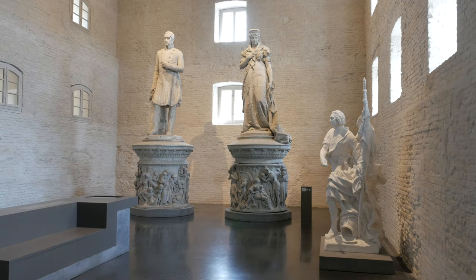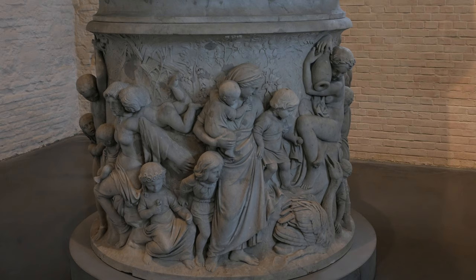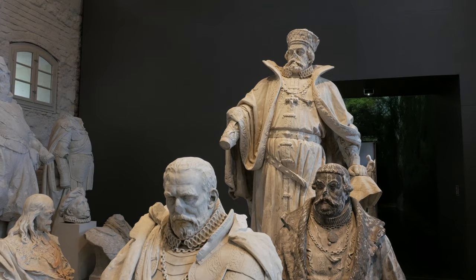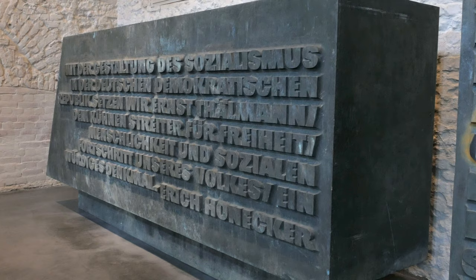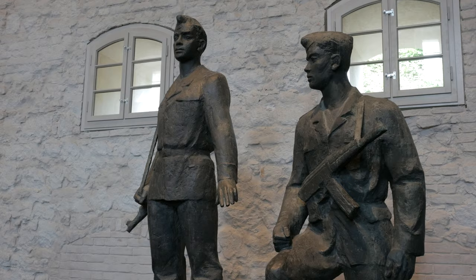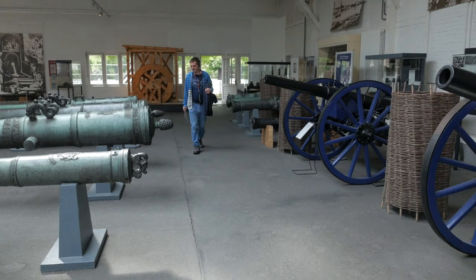We're in the Renaissance fortress of Spandau, which is over 900 years old and is the oldest building in Berlin. The old provisions depot is now a museum unveiling some of Berlin's former monuments from throughout history, including the monumental head of the statue of Lenin, which was once buried so it would never be seen in public again. That was an interesting day at Spandau Citadel and we'd highly recommend it.